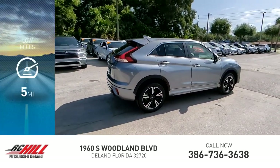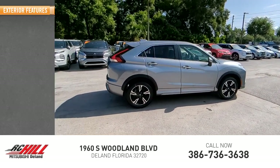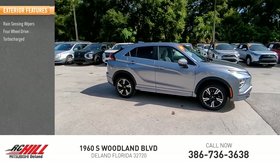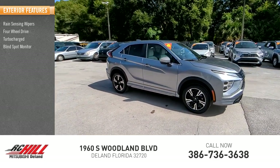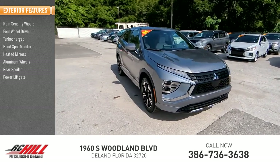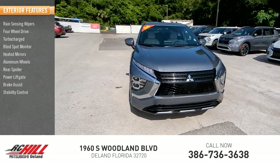This vehicle has less than 100 miles. Here are some of this vehicle's great options: rain-sensing wipers, four-wheel drive, turbocharged, blind spot monitor, heated mirrors, aluminum wheels, rear spoiler, power lift gate, brake assist, and stability control.